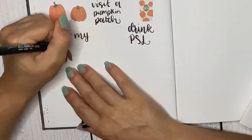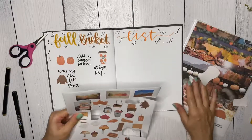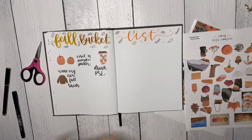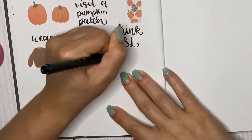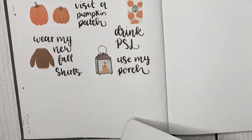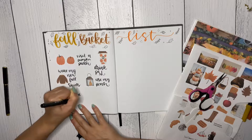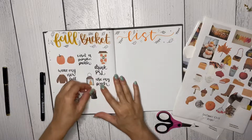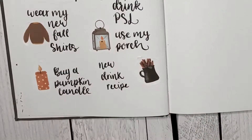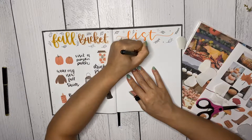I have had a pumpkin spice latte — my favorite one is from Starbucks. I'm not like a huge Starbucks person, but I had a gift card and I went there and got a pumpkin spice latte and it was amazing. It wasn't too sugary, so if you want a good pumpkin spice latte, Starbucks is really good.